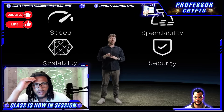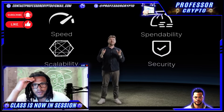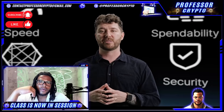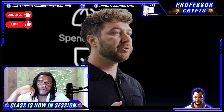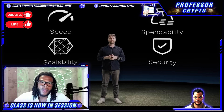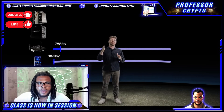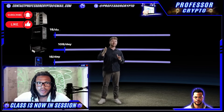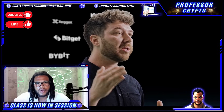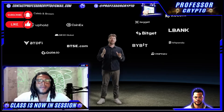Block Dag addresses the key pillars of speed, scalability, spendability, and security, envisioning a future where blockchain serves as a powerful force for positive transformation. How do you make money in the Block Dag world? With Block Dag, there are countless opportunities to earn and grow your wealth. By mining BDAG coins using any of our four miners, you can generate passive income from the comfort of your own home or smartphone. Once you generate or purchase coins, you can trade these on all the platforms and exchanges where BDAG coins will be listed.